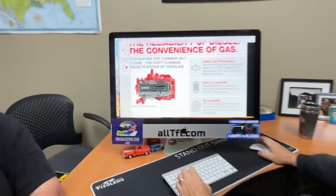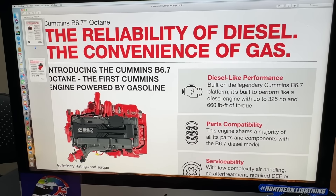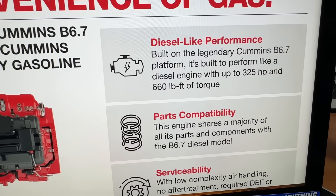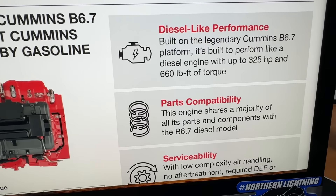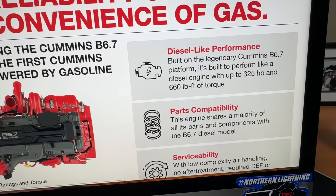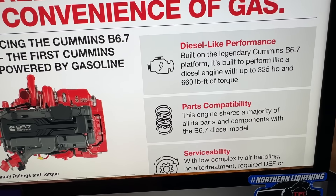I'm really curious about this. Let's look at this document together — zoom in here with us. According to Cummins, their B6.7-liter architecture platform will be able to produce up to 325 horsepower and 660 pound-feet of torque. That's a big number for a gasoline engine, considering that the current big Hemi they're using inside the Rams is only 429 pound-feet. That would be a huge bump.